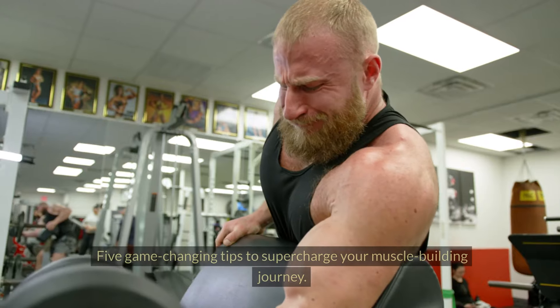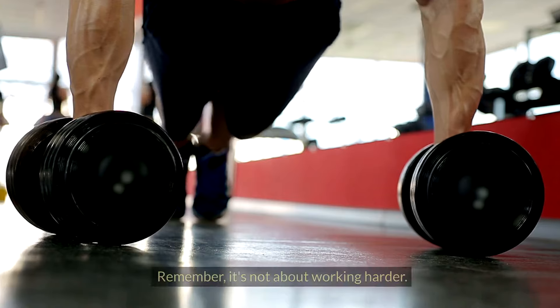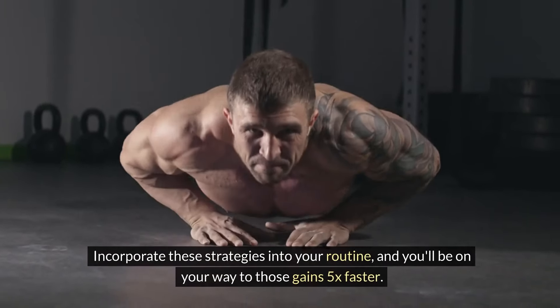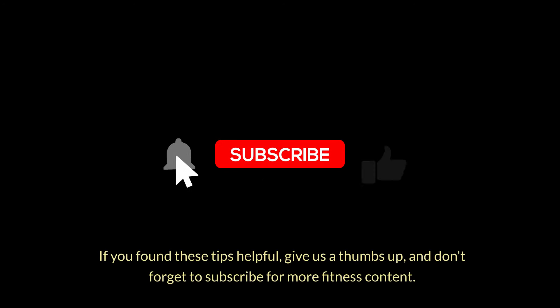So there you have it, folks — five game-changing tips to supercharge your muscle-building journey. Remember, it's not about working harder, it's about working smarter. Incorporate these strategies into your routine and you'll be on your way to those gains 5X faster. Thanks for tuning in today. If you found these tips helpful, give us a thumbs up and don't forget to subscribe for more fitness content.